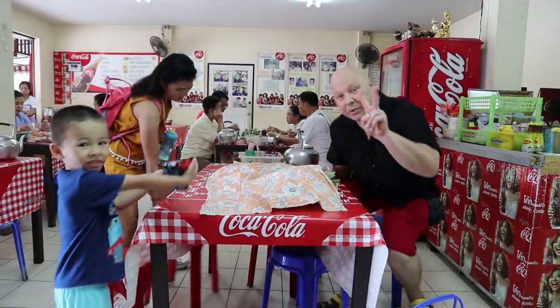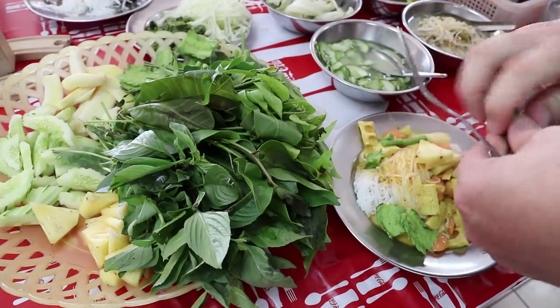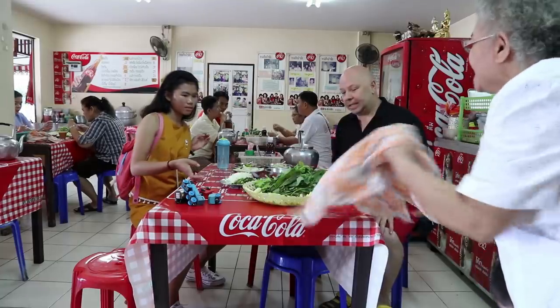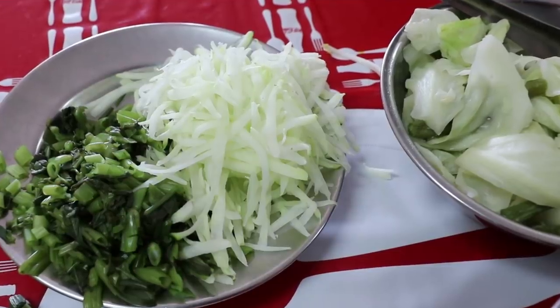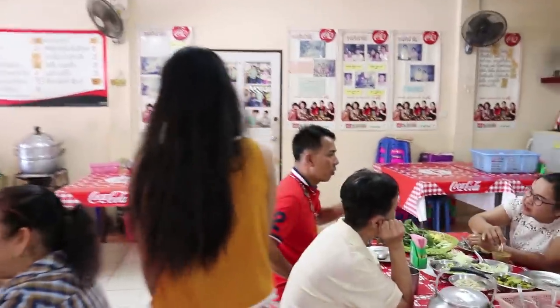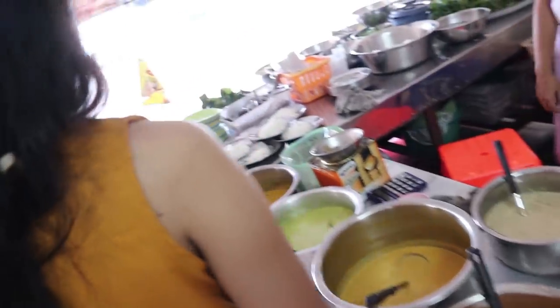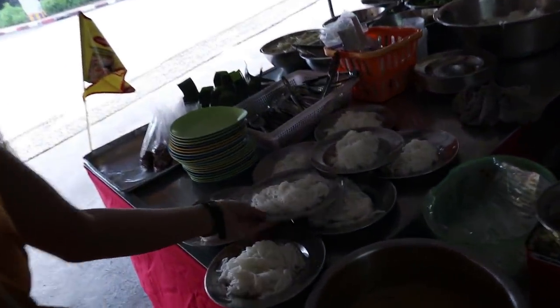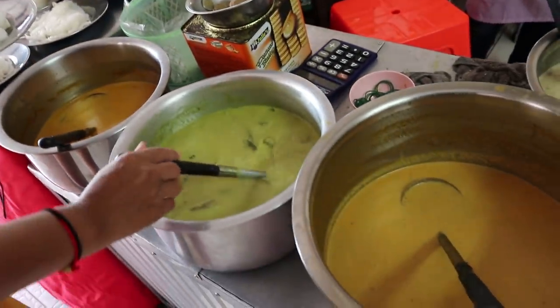Our second restaurant for today is called Hamai Kanom Jin. It sells Kanom Jin, which is a very popular Thai breakfast. We've got a whole heap of vegetables on the table there. We'll head over here and choose our Kanom Jin.